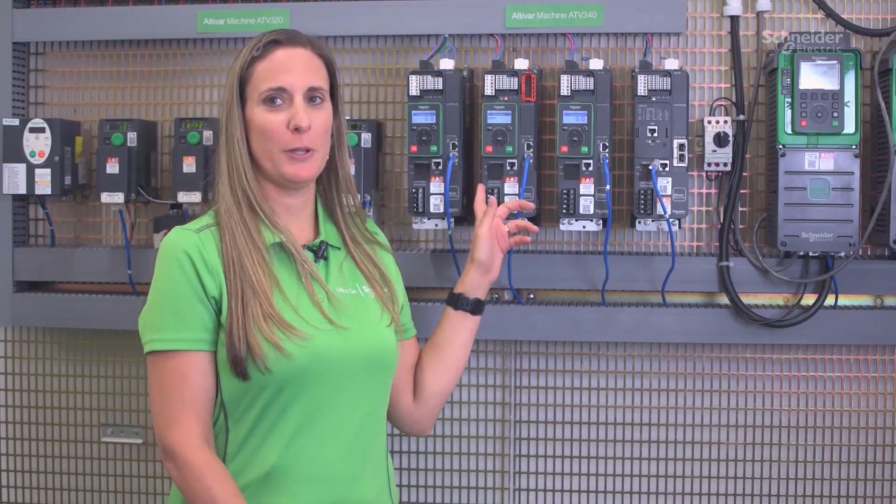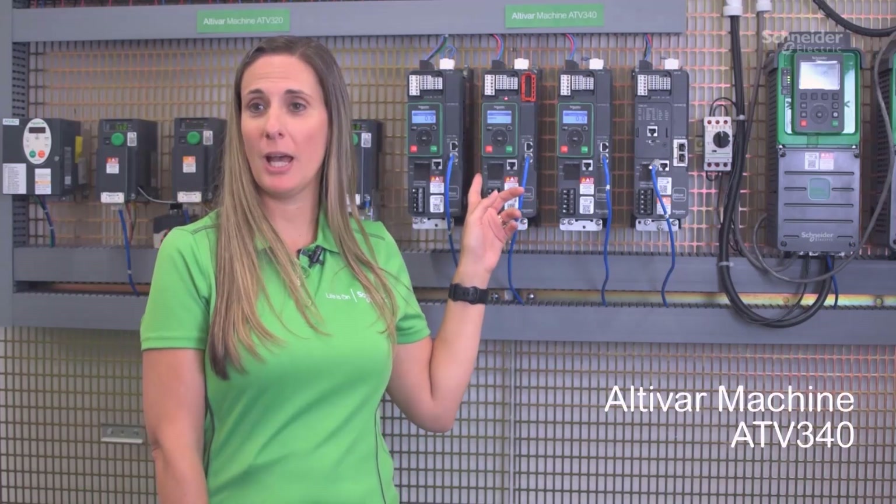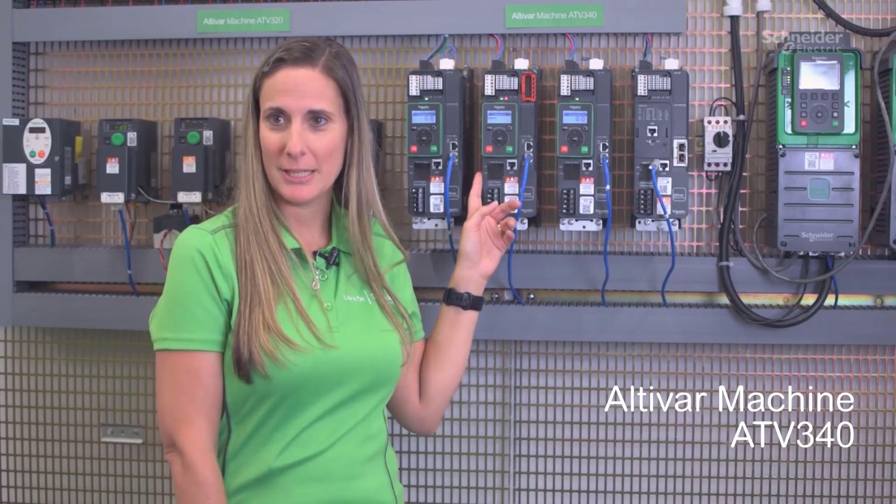Hello, I'm Jo Lockard, Senior Application Design Engineer for Schneider Electric. Today, I'm excited to tell you about the Altabar 340 VFD, which will revolutionize your industrial needs.